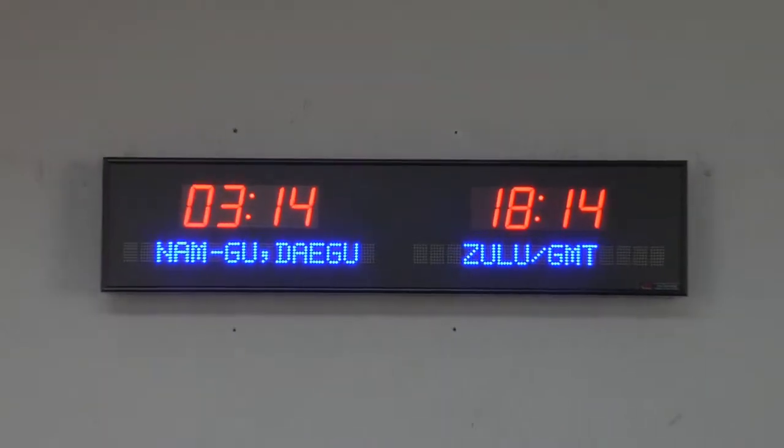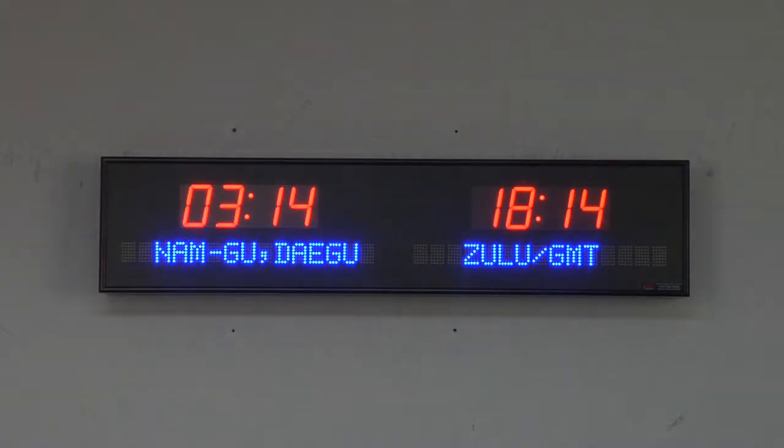The dimensions of this clock are 36 and a quarter inches wide by 8 and a quarter inches tall by 3 and a quarter inches deep. Each time zone clock is handcrafted in the USA.